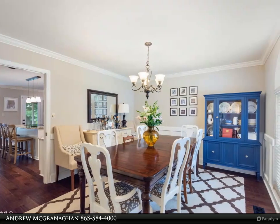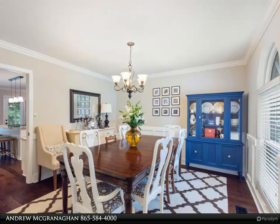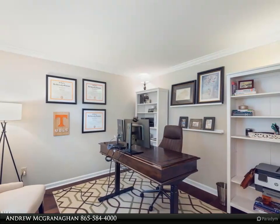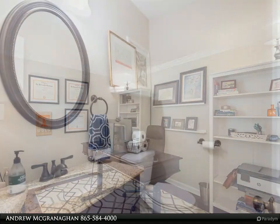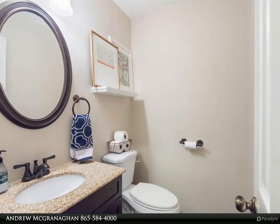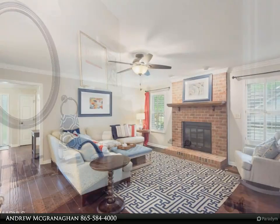Open deck with new Trex floors overlooking the massive, level, fully fenced backyard. New flooring throughout the main level and new windows. Not to forget the spacious three-season sunroom, perfect for entertaining or play space, and a main level office with French doors. Upstairs you'll find four bedrooms, updated baths, and a roomy bonus room.